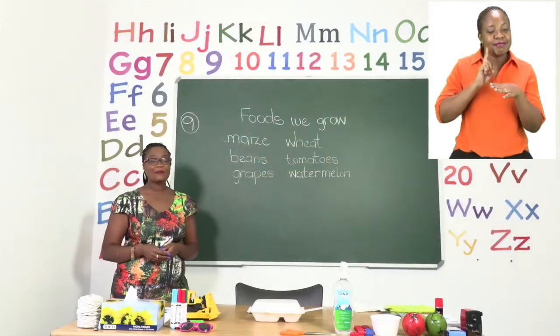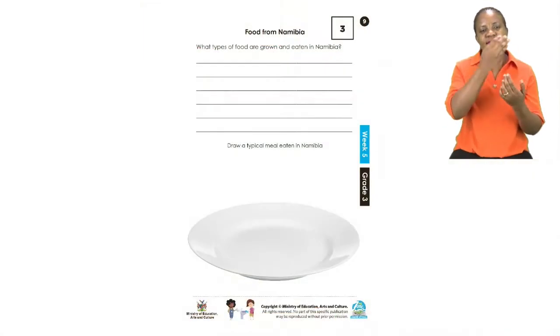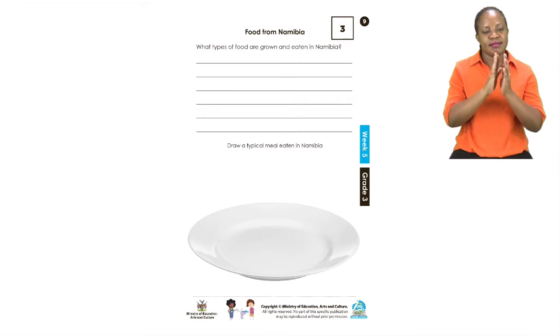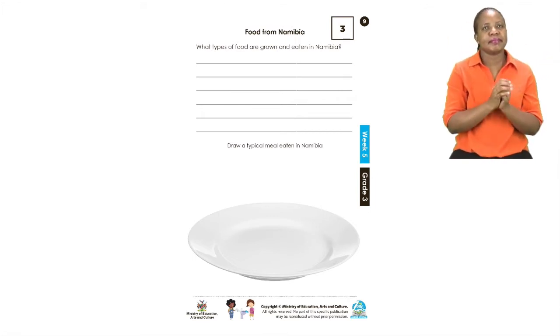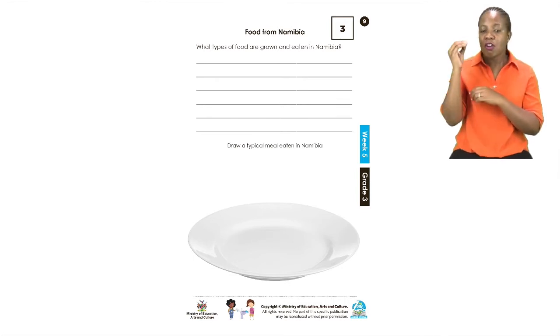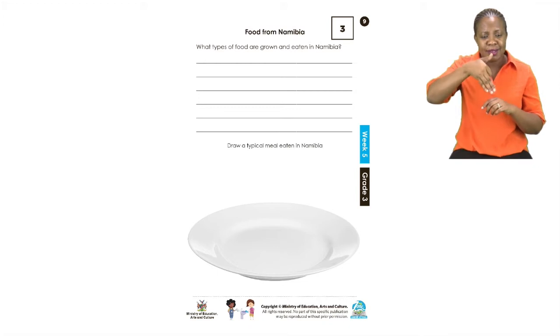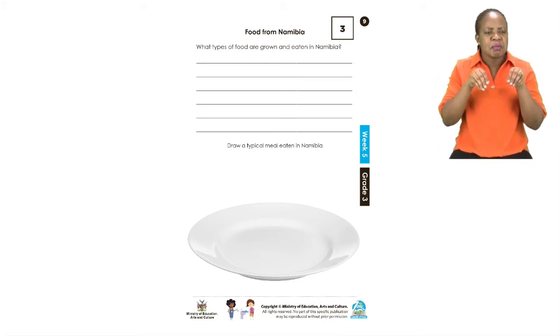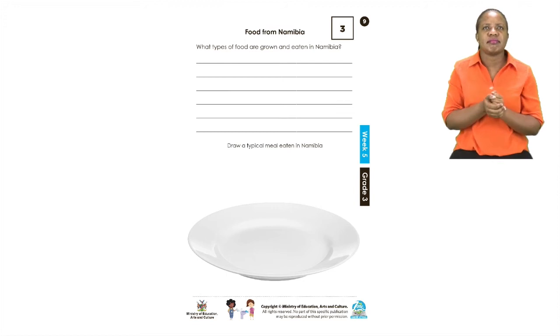For today's first exercise, boys and girls, please turn to page 9. On page 9 you can see that we have an empty plate and we are going to talk about the foods from Namibia. Now there are many different types of food that are grown in Namibia. We have foods that make up our starches, then we have foods that are our fruits and foods that are our vegetables. I have given you a clue on the board on which foods we grow.